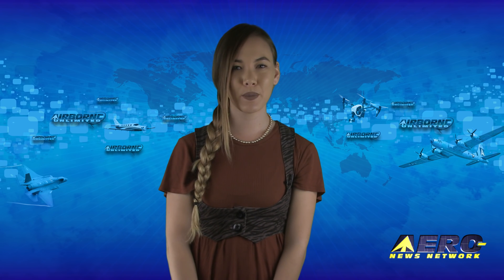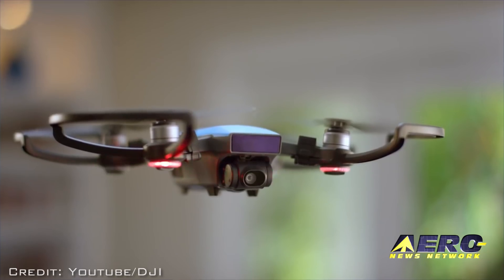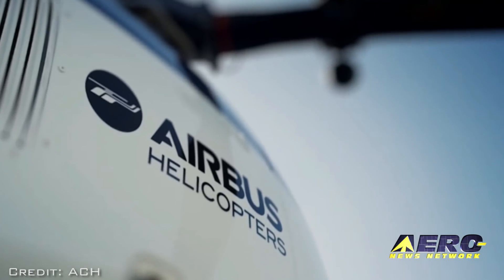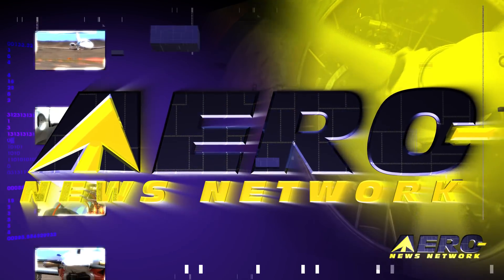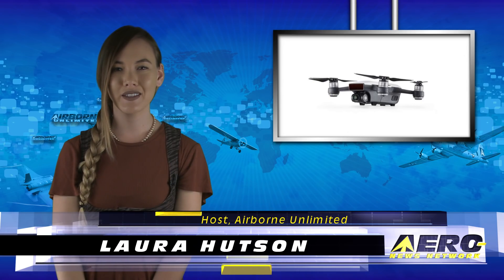Coming up on today's episode of Airborne Unlimited: new DJI Spark introduced, Triton Aerospace purchases South Lakeland Florida Airport, and Airbus launches ACH Airbus Corporate Helicopters. Hello, I'm Laura Hudson. It's May 25th and this is Airborne Unlimited.